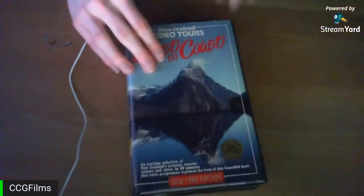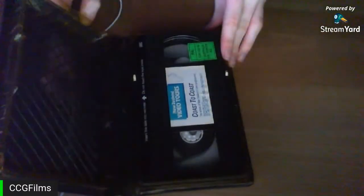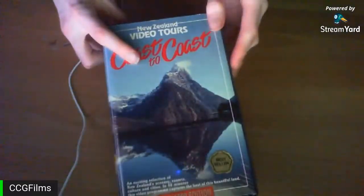I've shown this one before so I'll move past it quickly — it's a New Zealand Video Tours: Coast to Coast tape. It's the only New Zealand tape in my collection and I hate the packaging. I'll just quickly show the back.